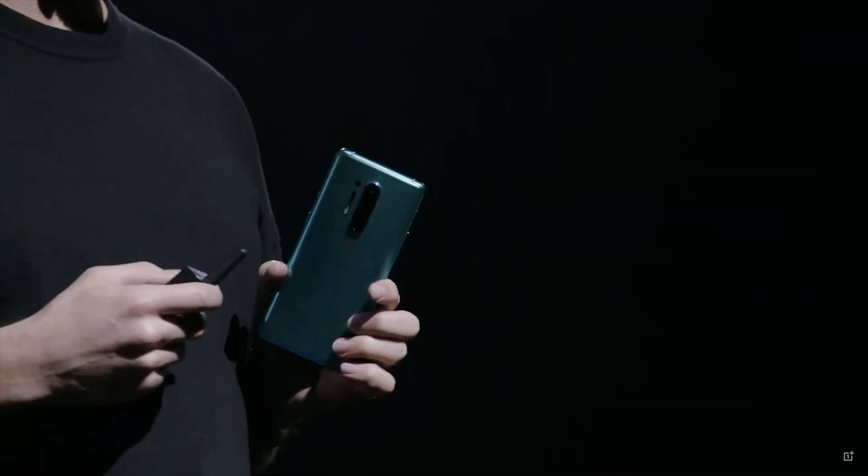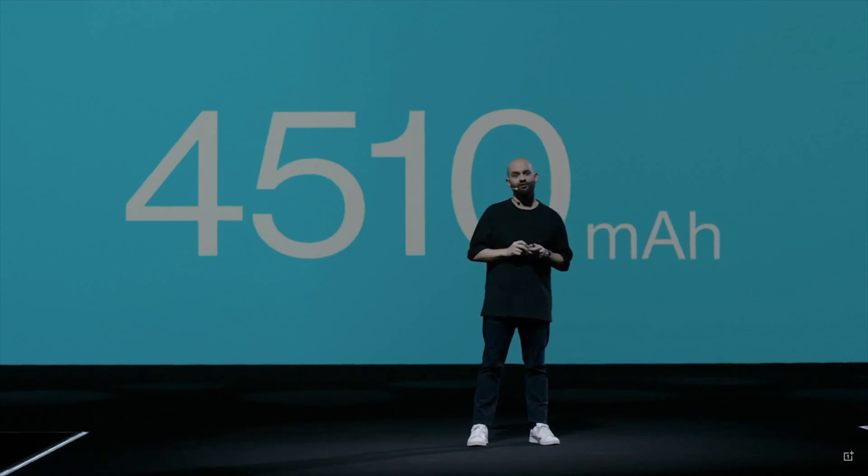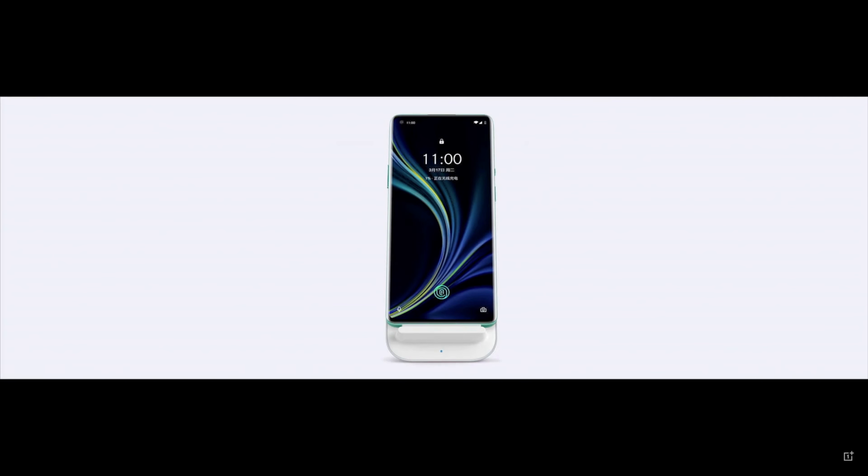For the front-facing camera, they've gone with that hole-punch display, which I think is the best way to do it at the moment, and that hole punch is only 3.8 millimetres — as small as they could possibly get it. The batteries have got bigger as well: the 8 Pro gets a 4,510mAh battery, while the regular 8 gets a 4,300mAh battery. Both these phones have fast warp charging at 30 watts, and OnePlus is saying you can charge up to 60% in 30 minutes, which is just fantastic news.